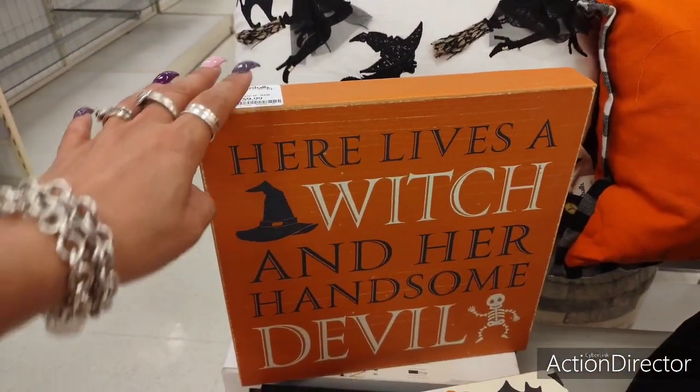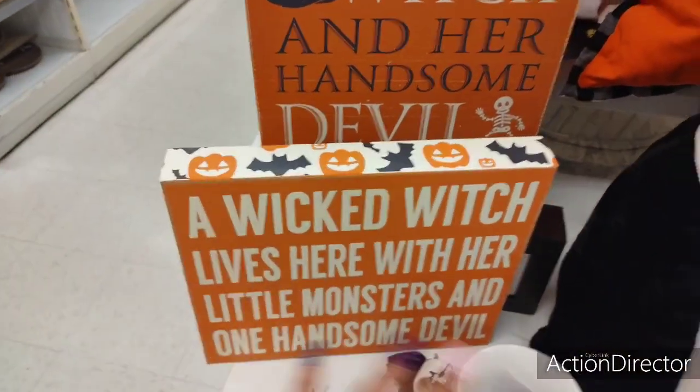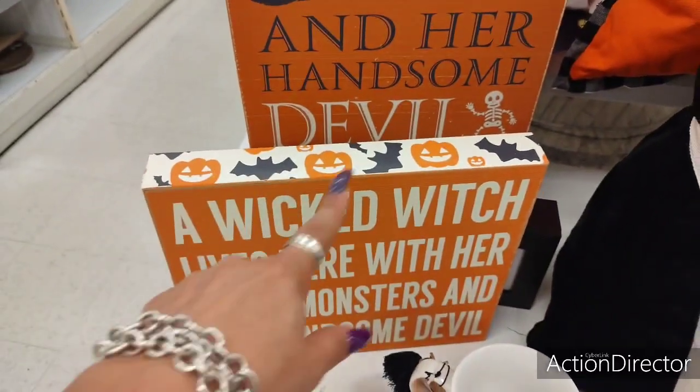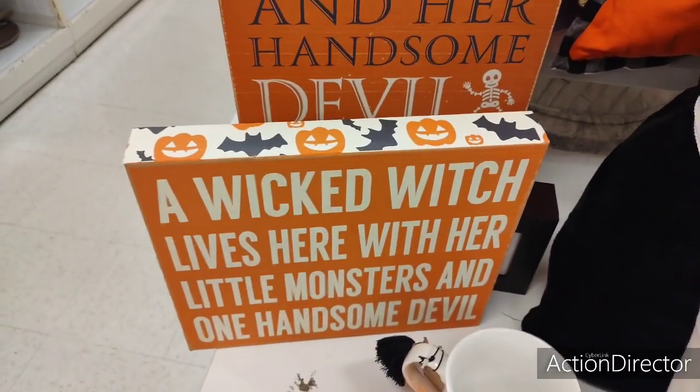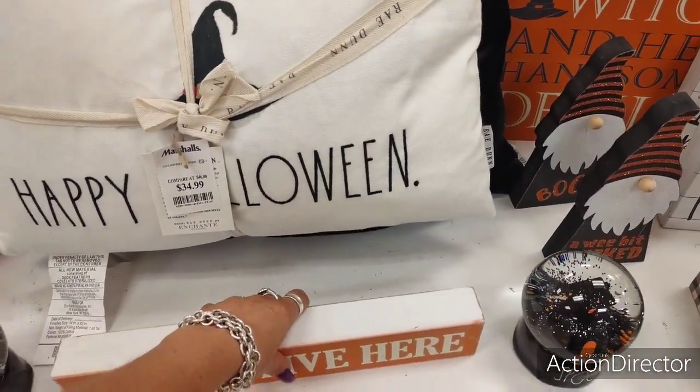This is $9.99 — 'Here Lives a Witch and Her Handsome Devil.' We've seen a lot of that in a wicked witch theme, but I do like the bats and the pumpkins on the side. Very, very cute. Definitely, I'm liking it all.